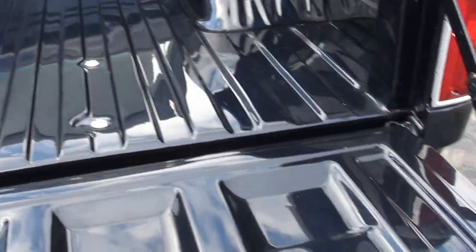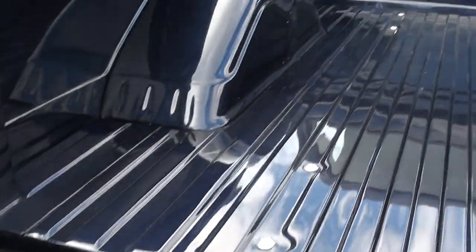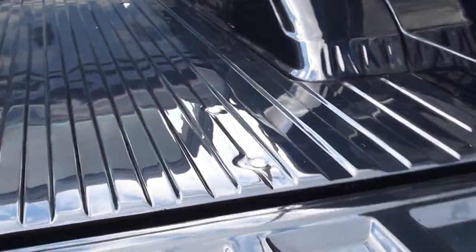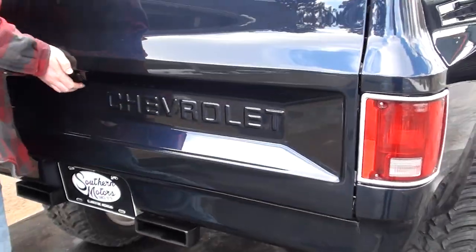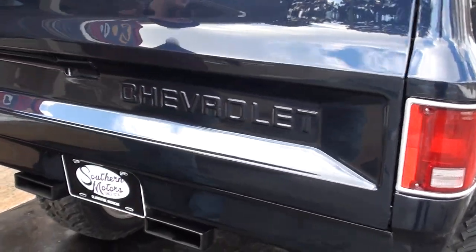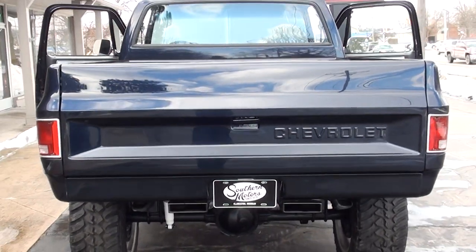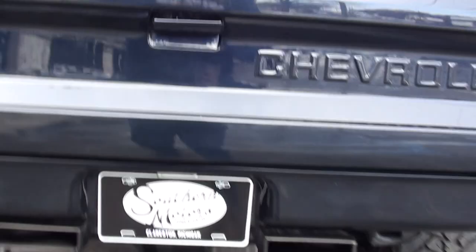My buddy Mark was with me when I bought this truck and his wife just loves this thing. She wants us to take it up to Silver Lake and run it through the sand dunes. But I just don't know if that's my style — the only sand dunes I'd probably run through, I'd sit in the back with a lounge chair and get a suntan.